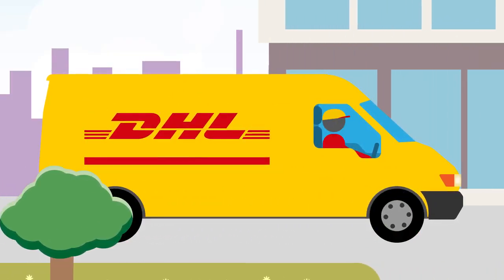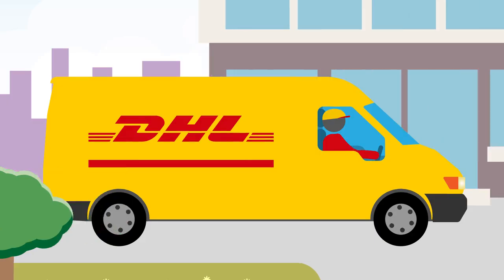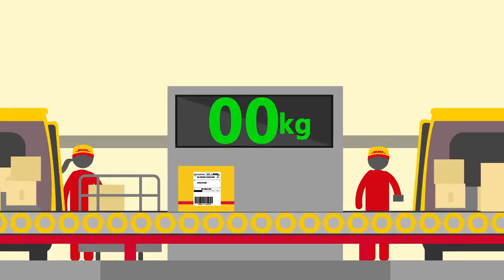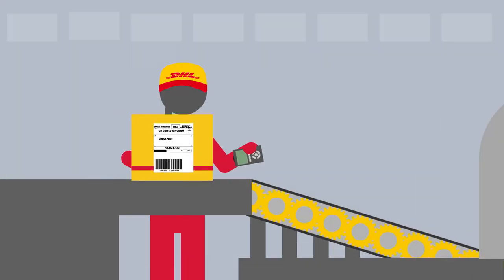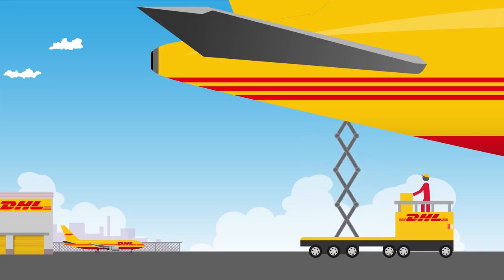Once our courier has collected your shipment, it enters a dependable DHL Express network. Your shipment will first be sorted at a DHL service centre, before travelling onto a DHL hub where it is sorted for onward travel, so that your shipment can be loaded onto a DHL aircraft.